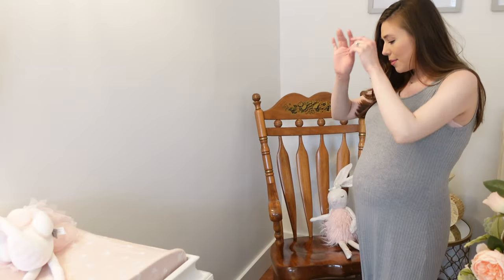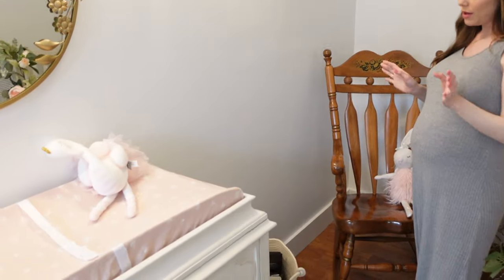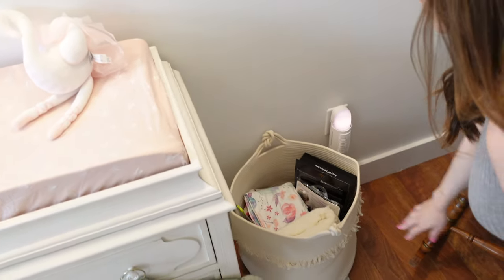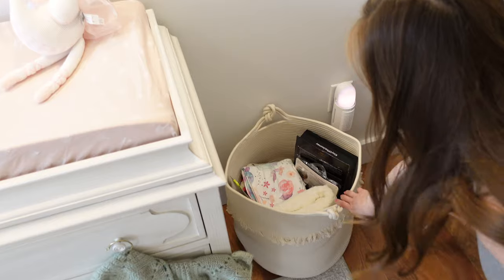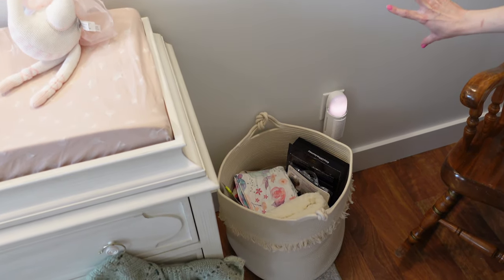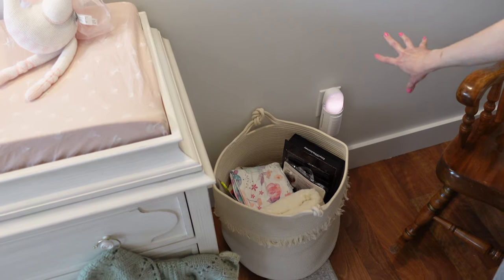So this is this little corner situation right here. And then right here, this is her hamper — it's full of a bunch of extra stuff, I need to go through that. And then this is her air purifier slash nightlight — I thought that thing was so cool.